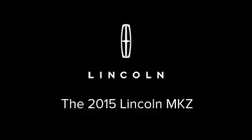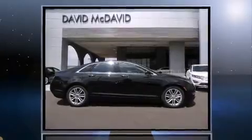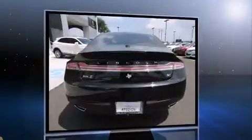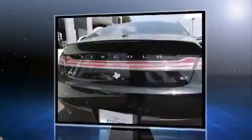Discerning drivers will appreciate the 2015 Lincoln MKZ. This four-door, five-passenger sedan provides a satisfying ride for all passengers. It features an automatic transmission, front-wheel drive, and a refined six-cylinder engine.